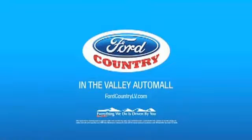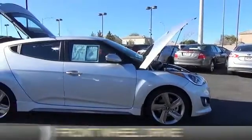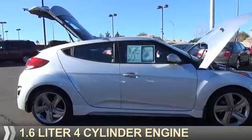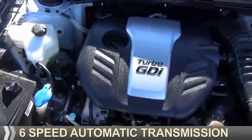Visit Ford Country in the Valley Auto Mall today. This could be the vehicle you're looking for. It's powered by front-wheel drive, a 1.6-liter, 4-cylinder engine, and a 6-speed automatic transmission.